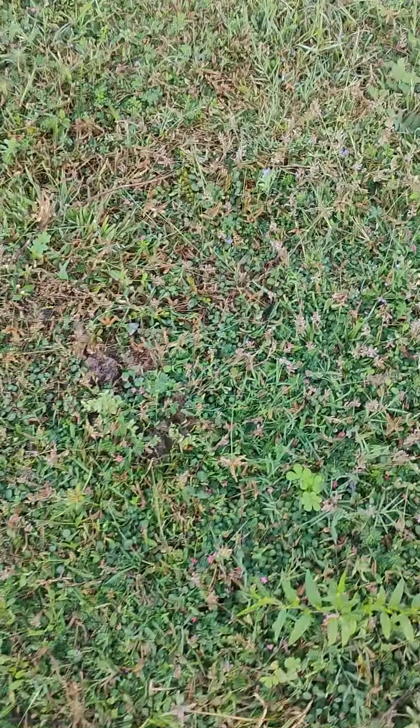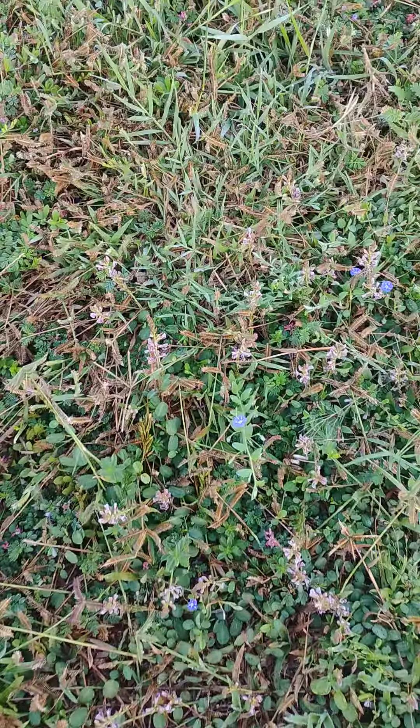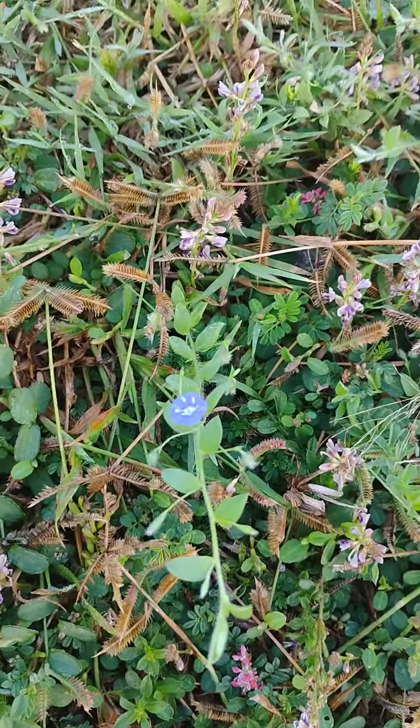Hi everybody, welcome to Plant Hunt. You are most welcome to the natural habitat of plants. Today we are seeing a very small plant.